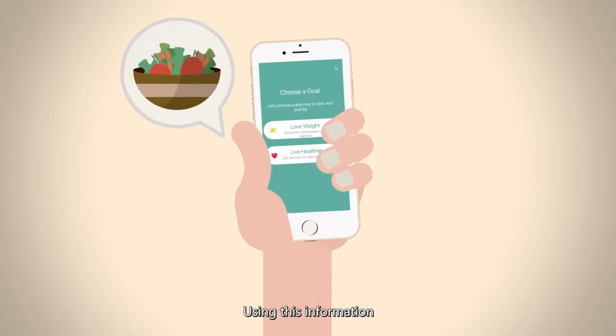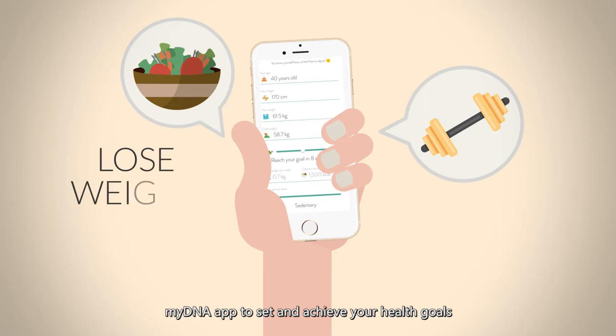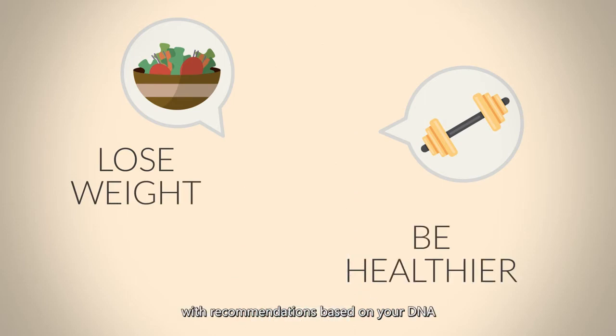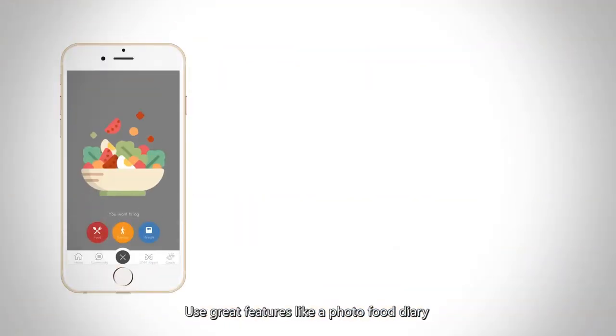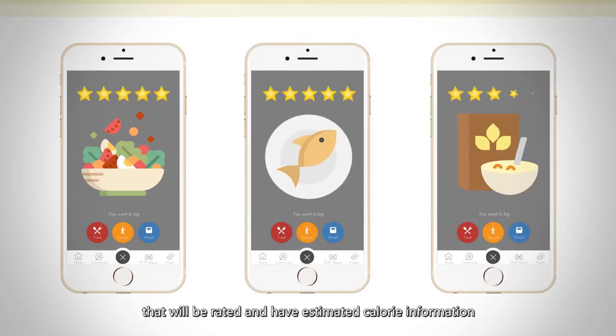Using this information, you can take advantage of the exclusive MyDNA app to set and achieve your health goals with recommendations based on your DNA. Use great features like a photo food diary that will be rated and have estimated calorie information.